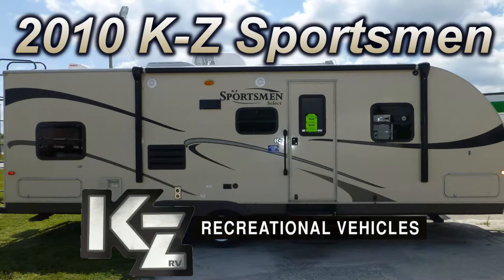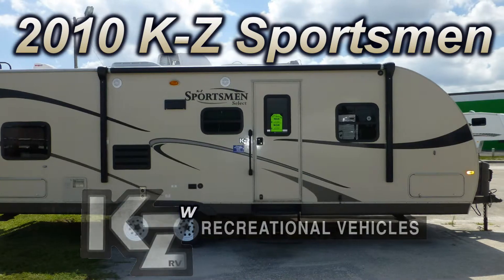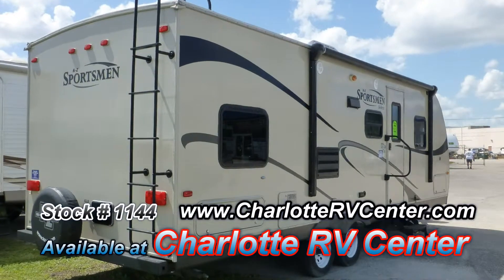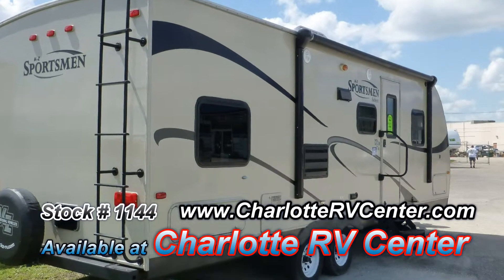This top-of-the-line 2010 KZ Sportsman could be just the right travel trailer you've been looking for. At 29 feet long with a living room slide, this coach is wide on comfort and long on luxury.